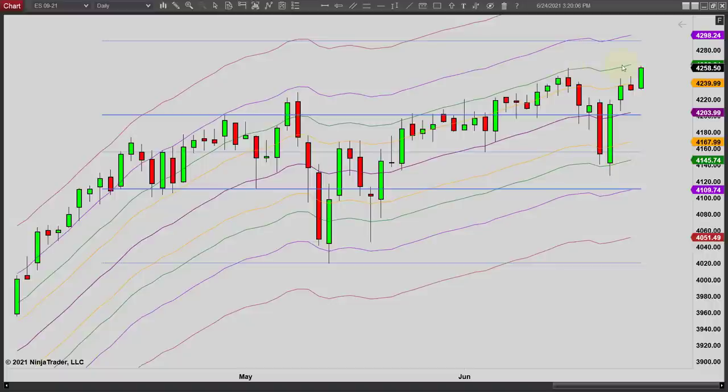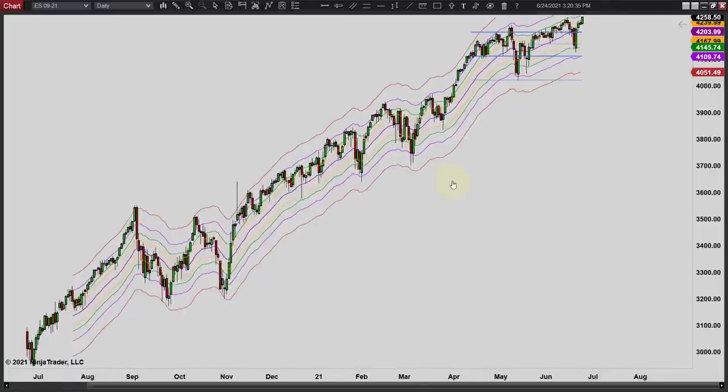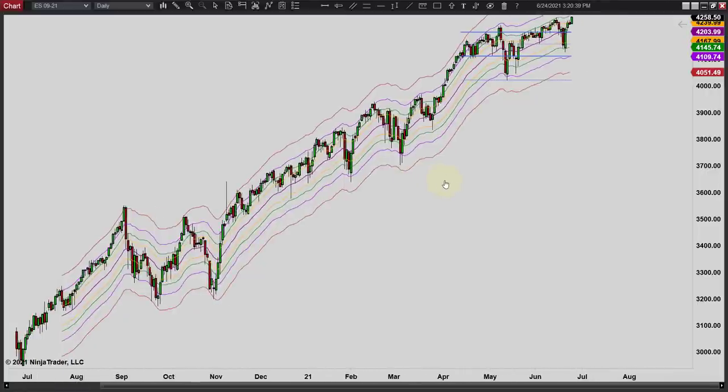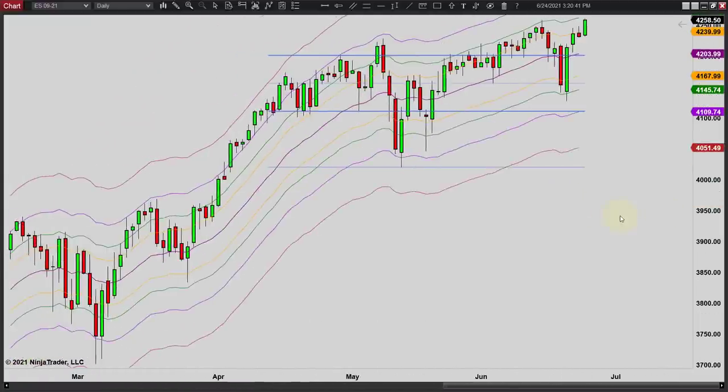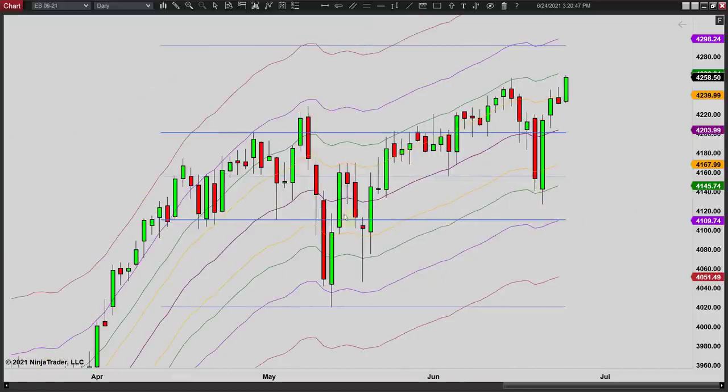We could always turn back down again at this point, but I think the range play is probably the better play now rather than trying to look at any kind of trend out of this, because prices are really not trending — they're just working sideways with an upward bias. If you back way out, you can see we've been in this upward rally for a long long time, so I think we've got room to go further.